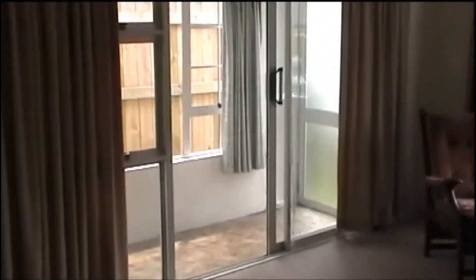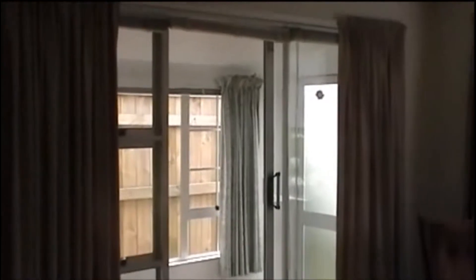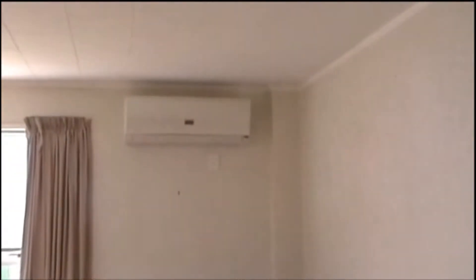Coming inside into the lounge. Nice warm, cosy 2 bedroom unit. This is the conservatory. This property has a heat pump which does air conditioning, and also a fireplace.